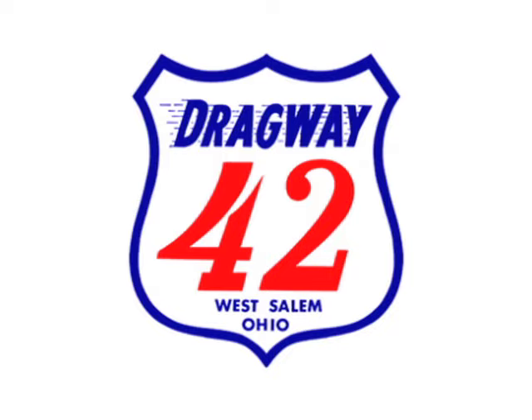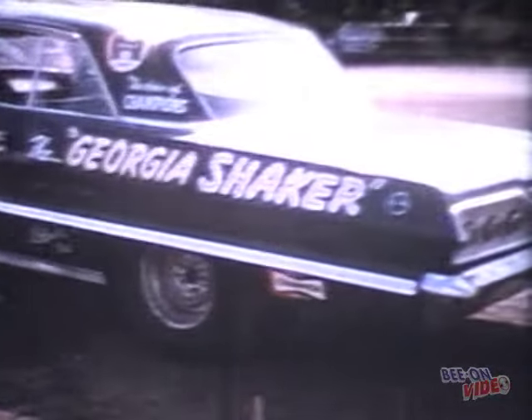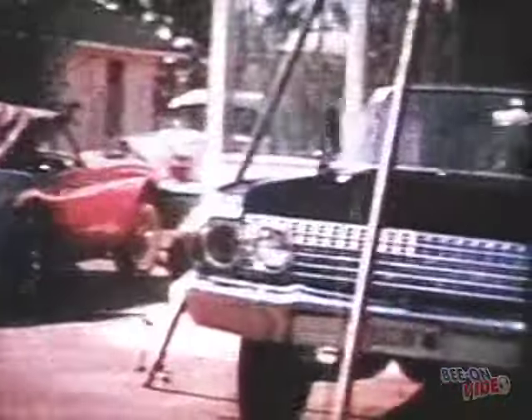Dragway 42 in West Salem, Ohio hosted the Drag New Stock Car Invitational in July 1963. One of the cars competing at the race was Hubert Platt's 63 Z11 Chevrolet. Here we see Hubert making a test pass down the quarter mile at Dragway 42. Check out this cool footage of a 1963 Z11 Chevrolet getting worked on at a gas station in Albany, Georgia.